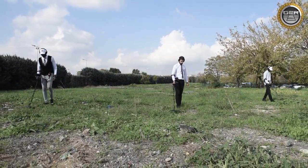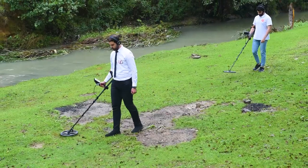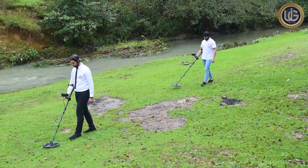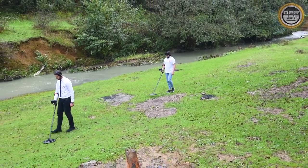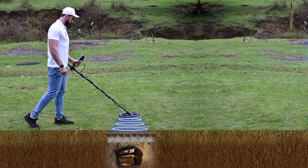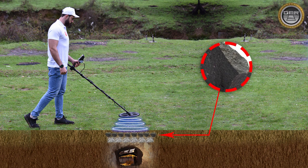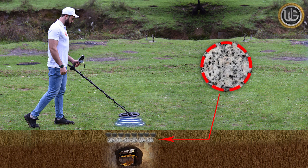The Golden Way device features a fully automatic operation system that is not affected by soil types — whether humid, rich in mineral salts, or mineral rocks. It can bypass all types of mineral rocks using automatic calibration technology, including sedimentary, metamorphic, and igneous rocks, which consist of two types: granite and basalt. These are among the worst types of rocks that hinder the work of many devices on the market due to changes resulting from their chemical interaction with the earth.